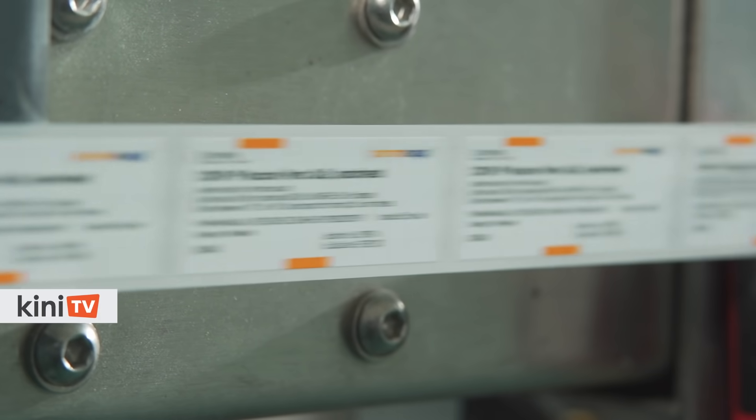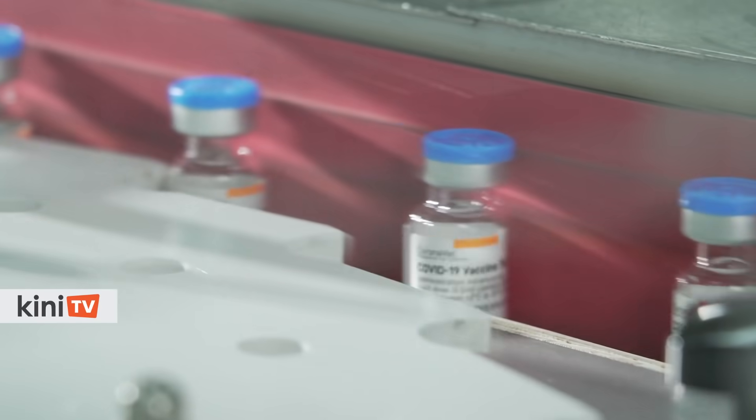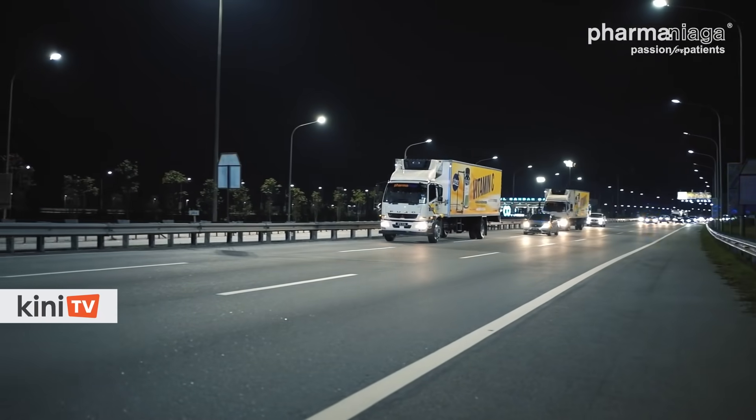Once the vaccines are sealed and labelled, the manufacturing process is also equipped with a tamper-evident process to ensure product safety. Lastly, they will be stored in the cold room before they are dispatched to various vaccination centres.